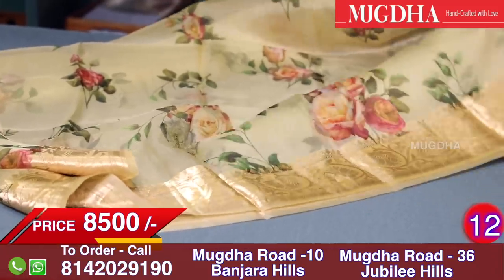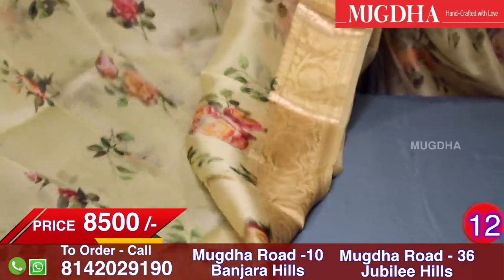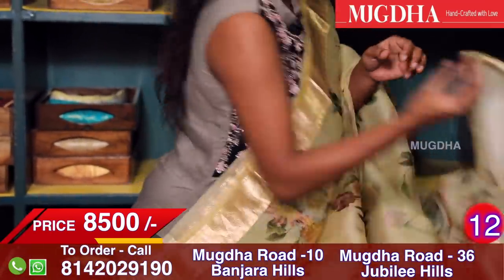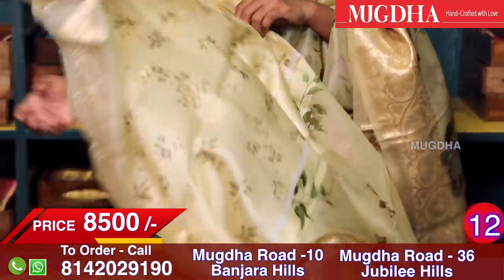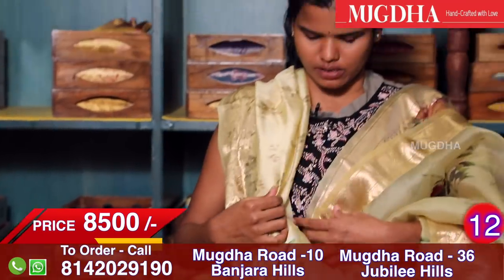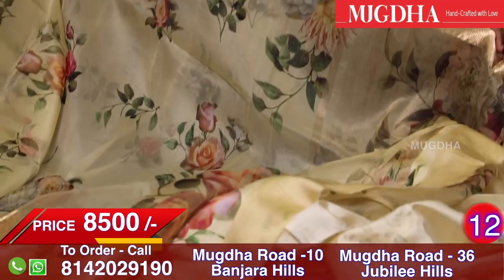This is an off-white organza saree with a lot of digital print all over — red roses, pink roses and leaves. The top and bottom have a gold zari border. The blouse side has the same digital print. It's quite sober. The pallu is simple — you can almost assume it as a running saree.